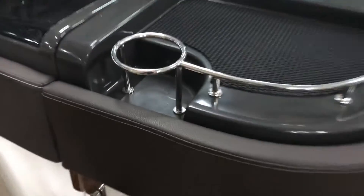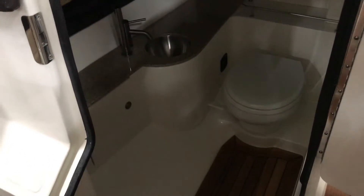Here's the bathroom, with updated teak floors, and there you have a nice sink and flush-out head.